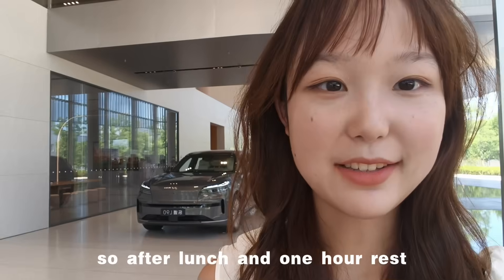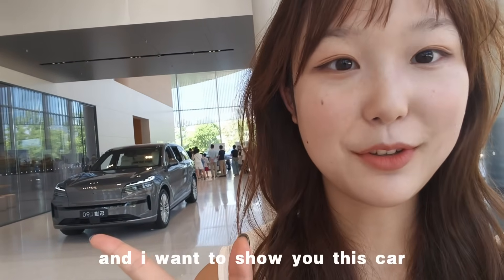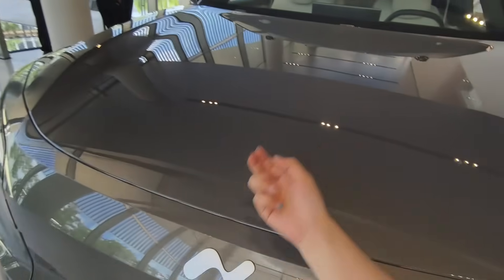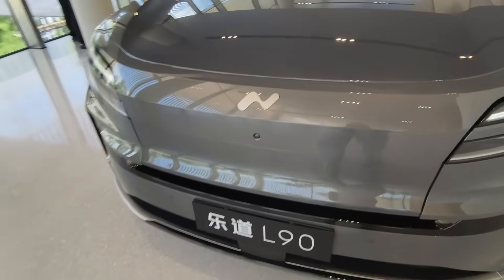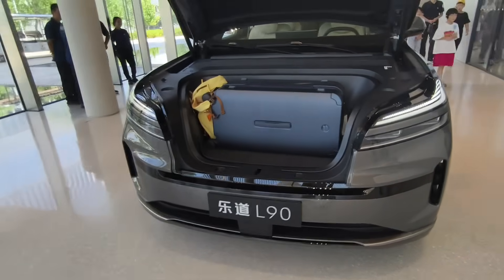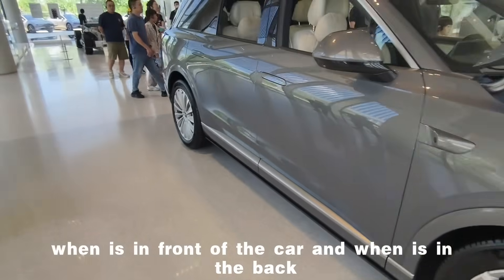After lunch and one hour rest, I've come back to work and I want to show you this car. This car just came on the market and it has two storage spaces — one is in front of the car and one is in the back.